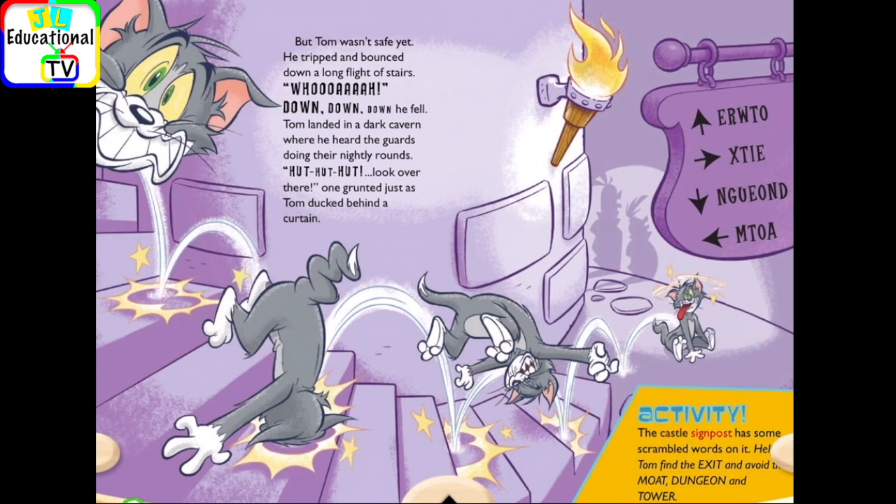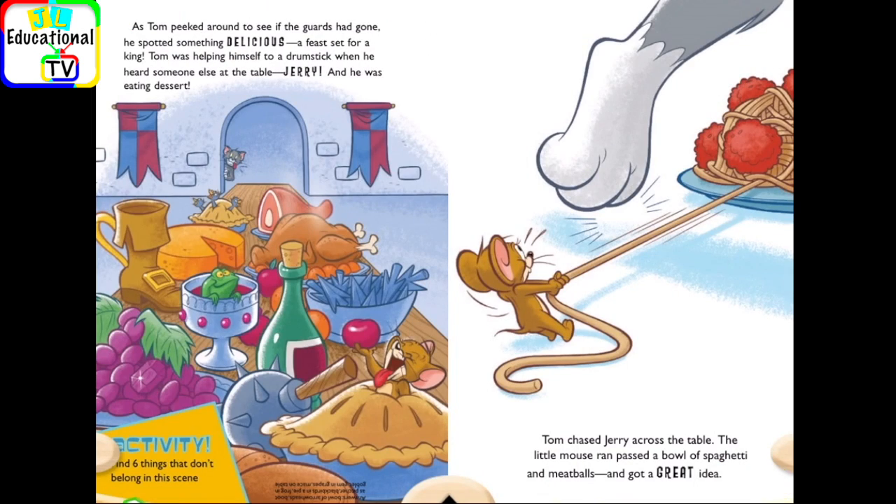Activity! The castle signpost has some scrambled words on it. Help Tom find the exit and avoid the moat, dungeon, and tower. As Tom peeked around to see if the guards had gone, he spotted something delicious — a feast set for a king. Tom was helping himself to a drumstick when he heard someone else at the table. Jerry! And he was eating dessert!